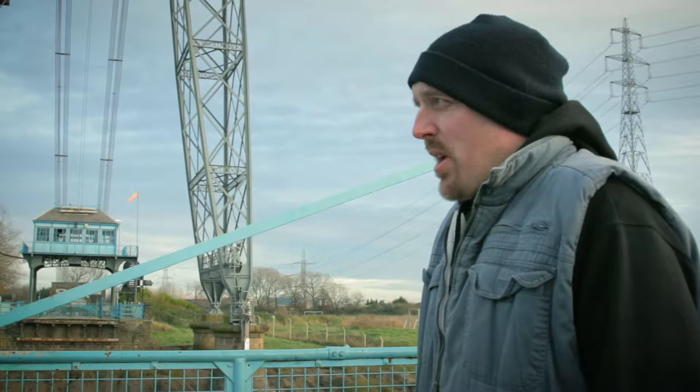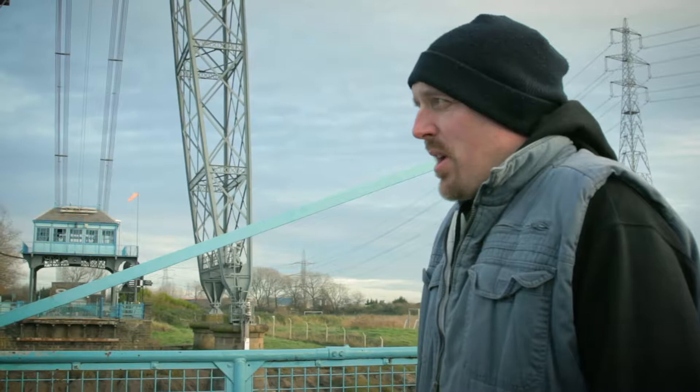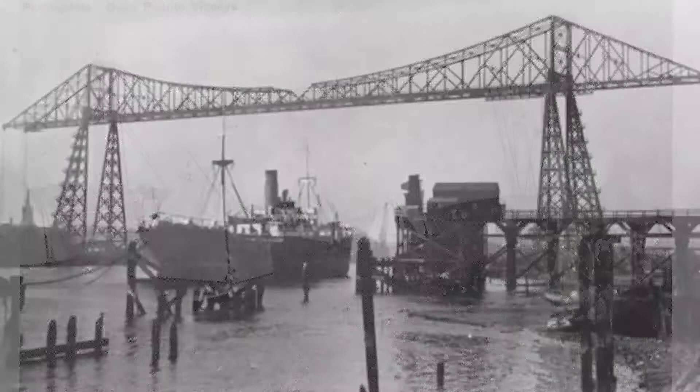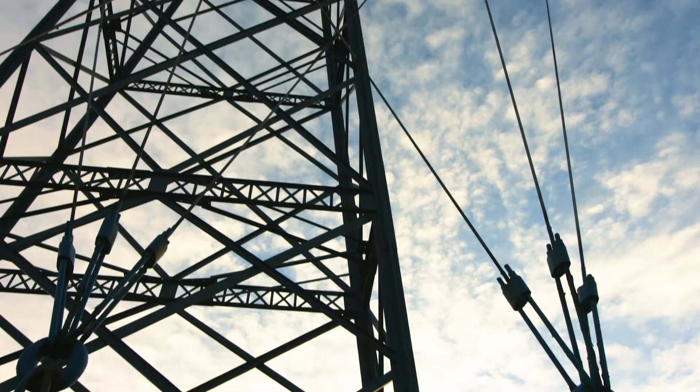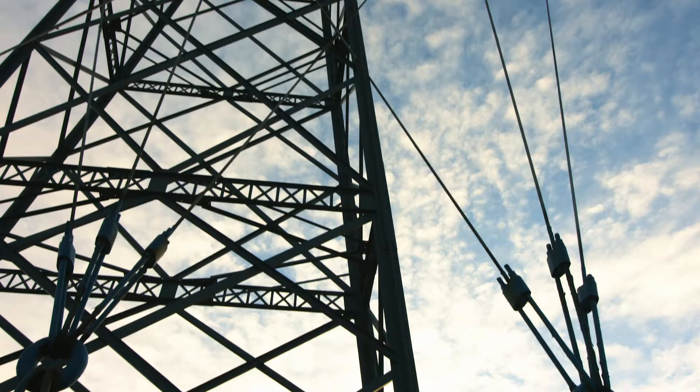There were, I think, 19 or so transporter bridges made, really all over the world. There are only, I believe, six left in the world, and only a couple of those are fully functional. And this one is the most original.